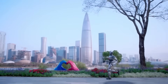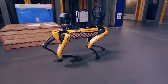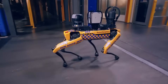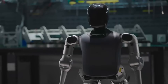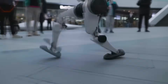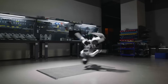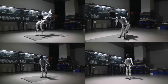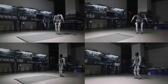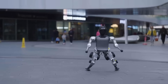Over the past decade, China has quietly built one of the most ambitious and well-funded robotics ecosystems in the world. While countries like the US and Japan were busy perfecting robot dogs or lab prototypes, China went full throttle on something bigger — full-sized humanoid robots powered by advanced AI, backed by billions in government investment and massive support from tech giants like Xpeng, UBiTech, and Unitree. Chinese robotics companies aren't just catching up — they're overtaking global competitors in speed, scale, and smart design.